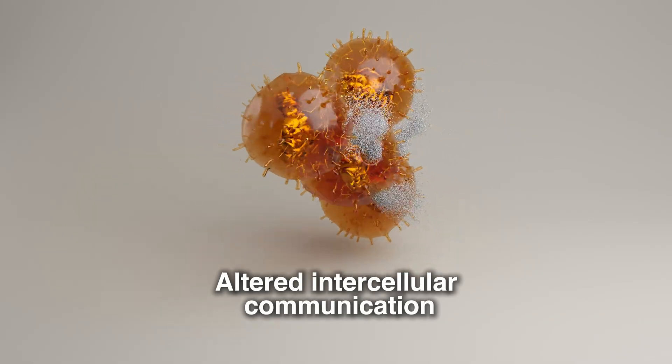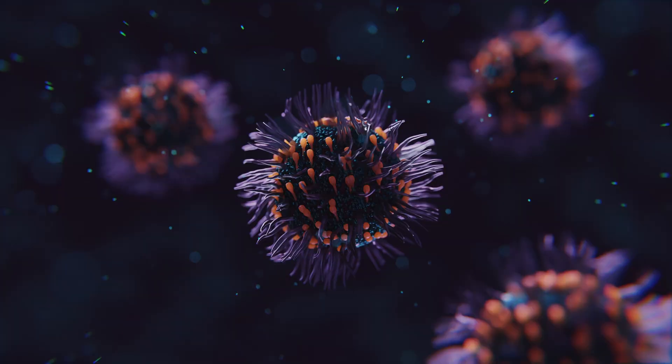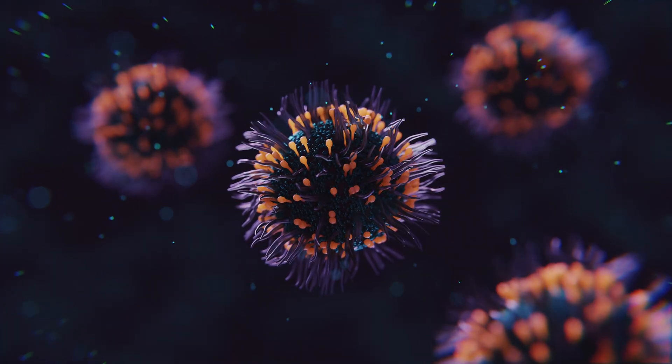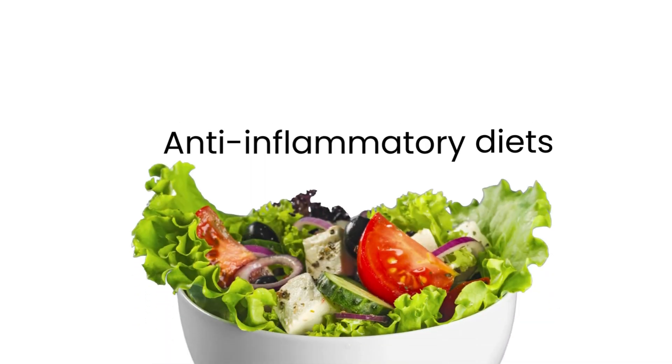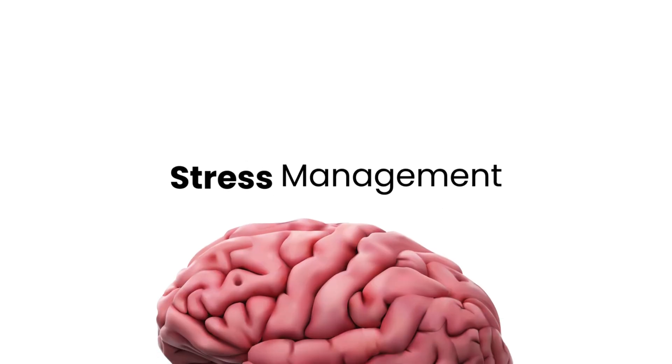Number nine is altered intercellular communication. Cells communicate through signaling molecules, but aging disrupts this communication, leading to chronic inflammation and immune dysfunction. Anti-inflammatory diets, exercise, and stress management can improve cellular signaling.